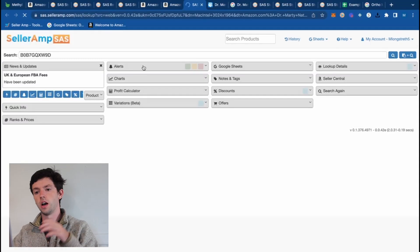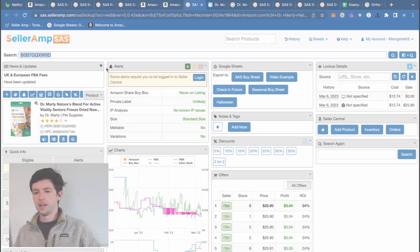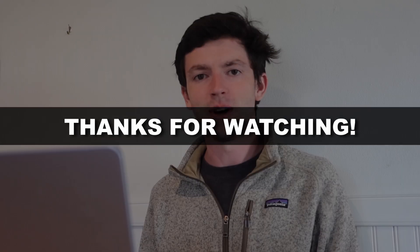So the reverse sourcing feature, Google Sheets, and the Profit Calculator are my top uses. If you do retail arbitrage, there's also a mobile app with all these features, and if you're handling high quantities you can open the web app to see all the data broken down. I hope this was helpful — those are my favorite ways to use SellerAmp, which I use every single day in my seven-figure Amazon business. Give SellerAmp a try if you haven't already.